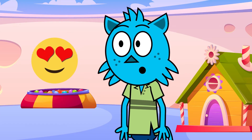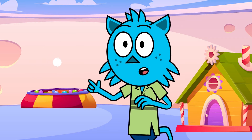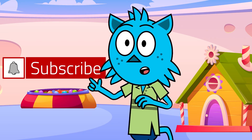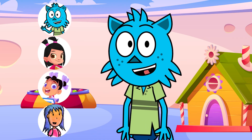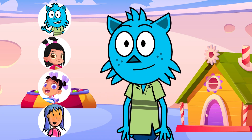Hi kids! Did you love that video? Go ahead and tap the like button on your screen! To watch more videos, tap the big red subscribe button! And don't forget, our videos have our faces on them! So click on the video when you see these faces! Bye!